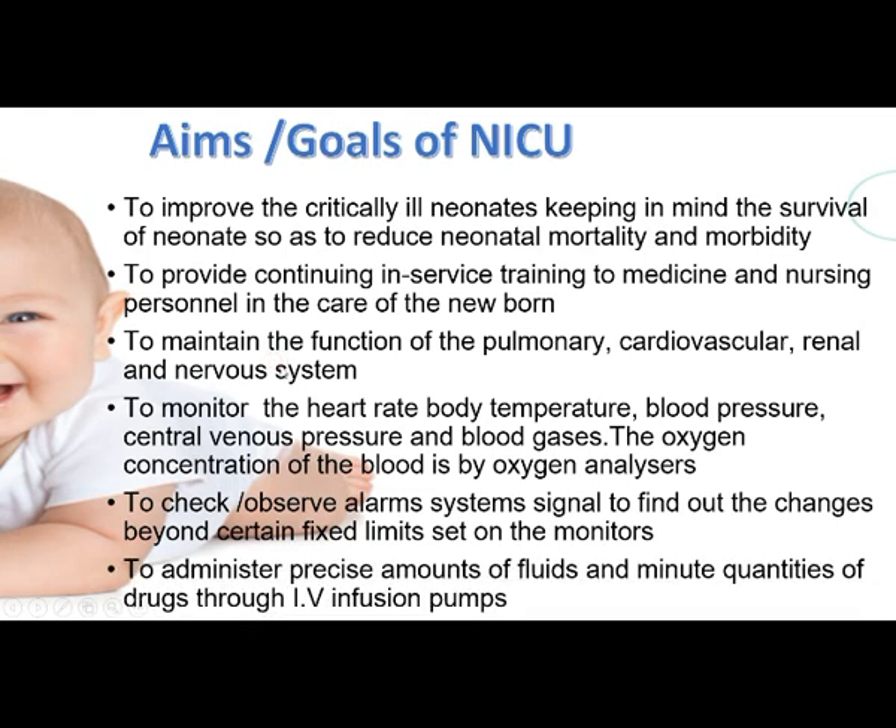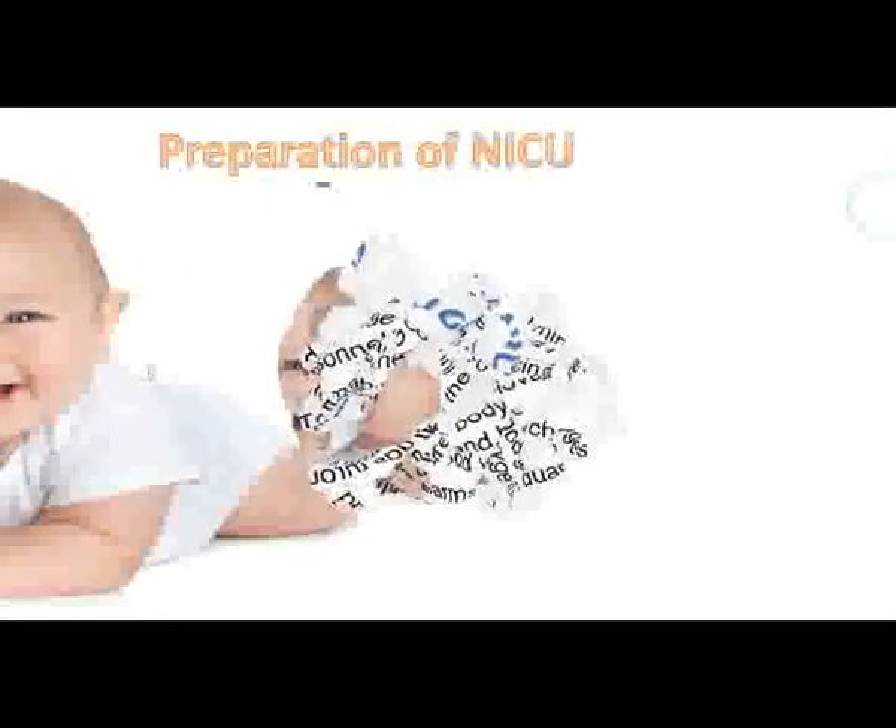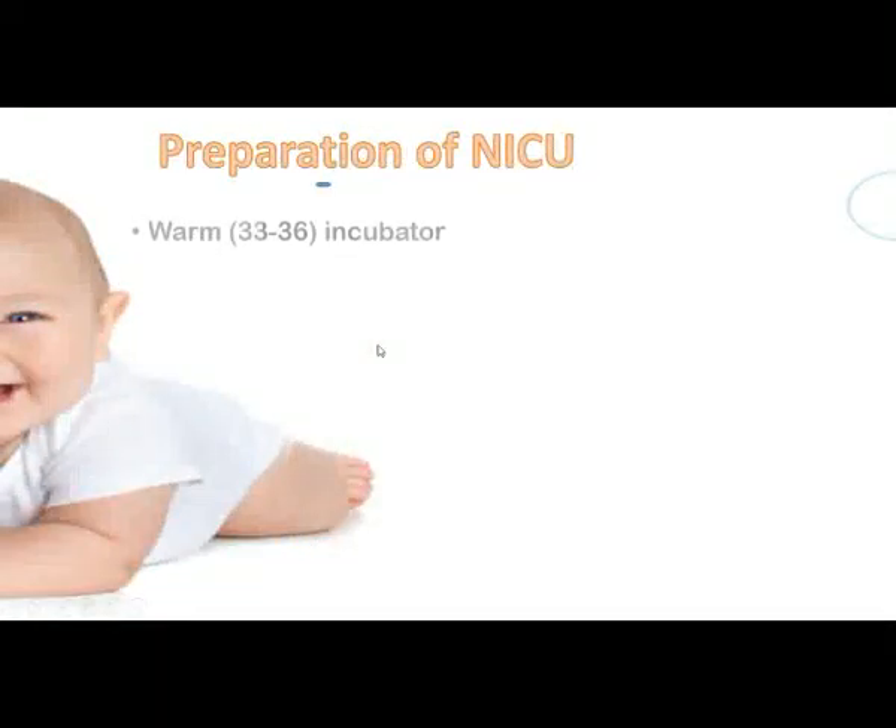Another aim is to administer precise amounts of fluids and minor quantities of drugs through IV infusion pumps. Since neonates need only small amounts of medicines, these are provided through infusion pumps. All monitoring and administration will be carried out in the NICU. These are the aims and goals of NICU.